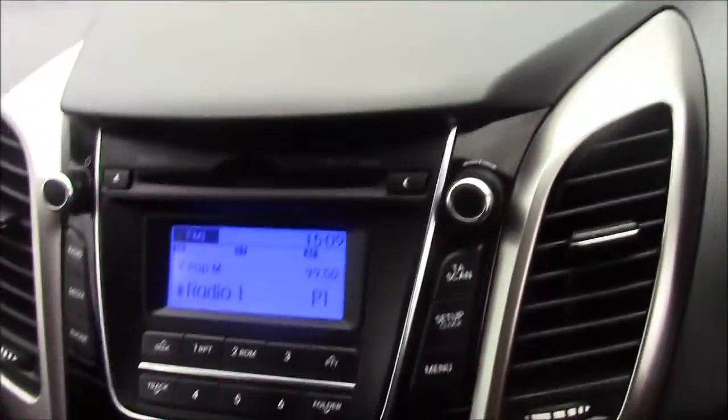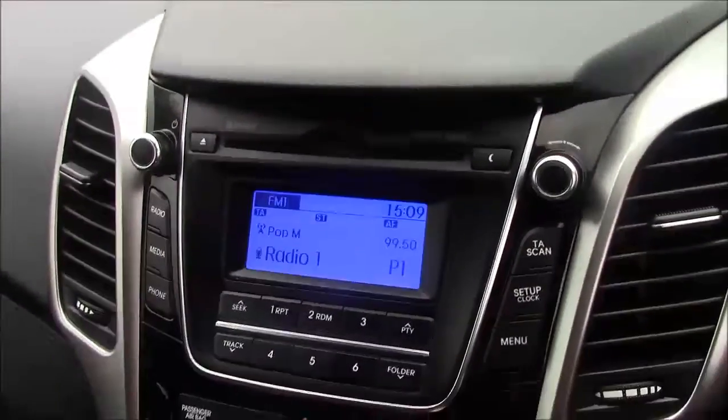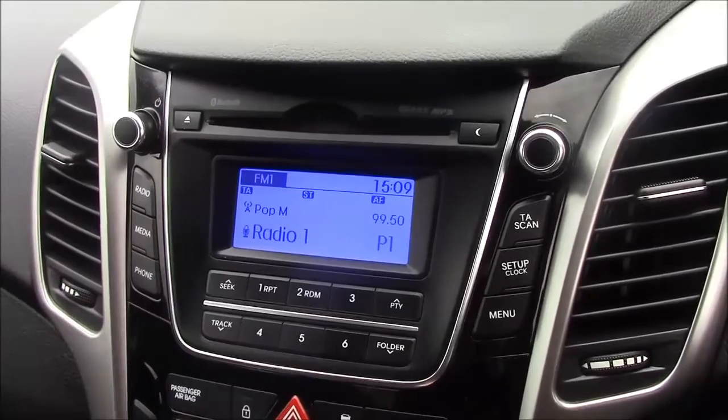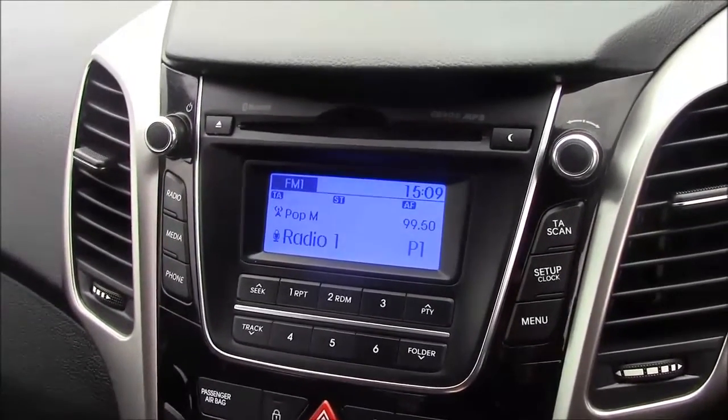Moving on to the centre console, there's your CD radio display which comes with Bluetooth connectivity. This allows you to answer phone calls while safely on the move. Additionally, you can stream your media from Bluetooth compatible devices straight to the car without the need for any wires.